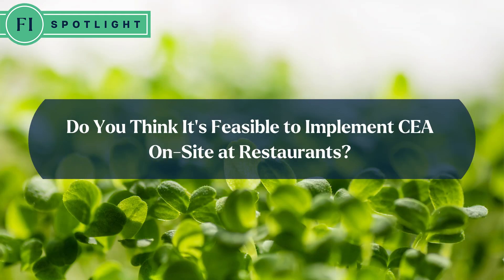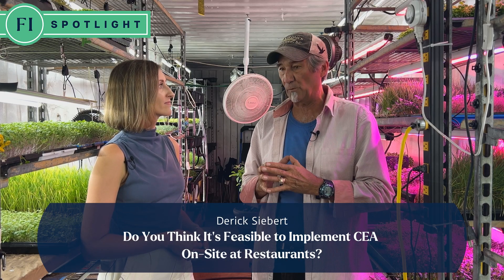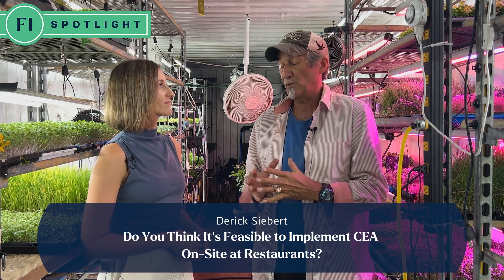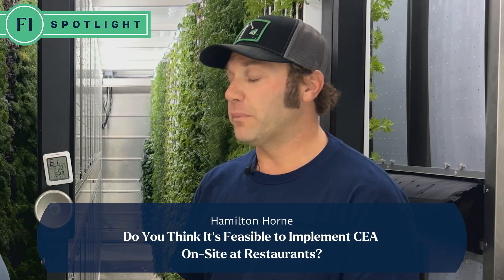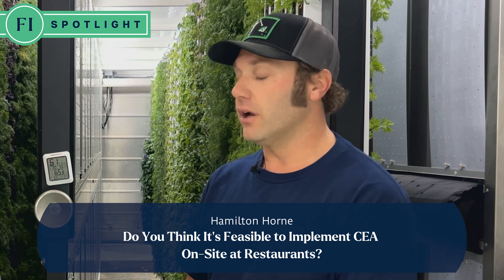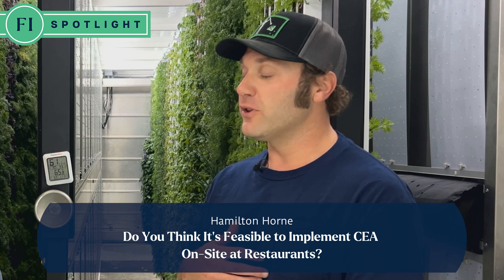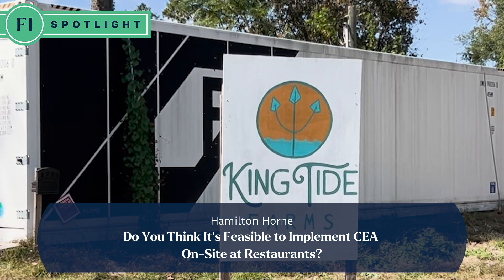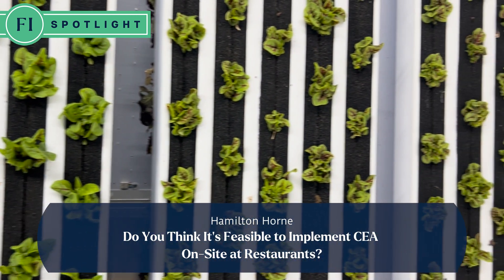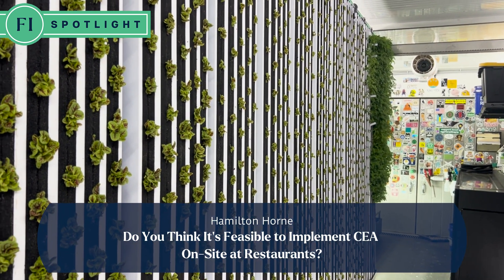Do you think it's feasible to implement controlled environment agriculture on site at restaurants? The closer to the table that you can have the food coming right out of the soil, the better off you are — the nutrients are there, the flavor profile is gigantic, and it's fresh. There are several places that actually do own their own setups just like this and sell directly to their own restaurants and establishments. With only 320 square feet, it is very feasible and easy to put kind of anywhere. With real estate being so expensive here, it is a lot easier to go up — growing vertically is one of those ways you can face those challenges too.